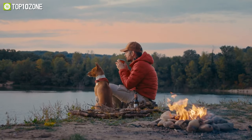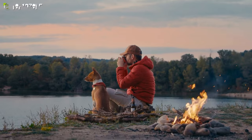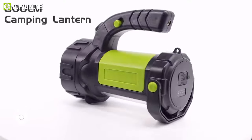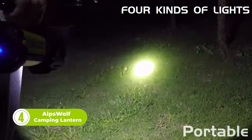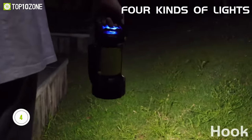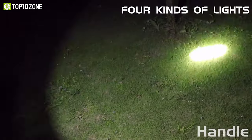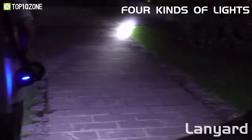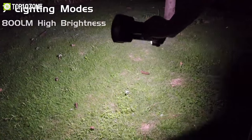Imagine yourself on a camping trip surrounded by the beauty of nature, but as the sun sets, you're left in the darkness. That's when you need the AlpsWolf Camping Lantern, a versatile and powerful gear that will take your camping experience to the next level. With its 4-in-1 function, this camping lantern can be a flashlight, lantern, spotlight, or emergency red strobe light depending on your needs. It's like having a whole toolbox of lighting options in one compact device.